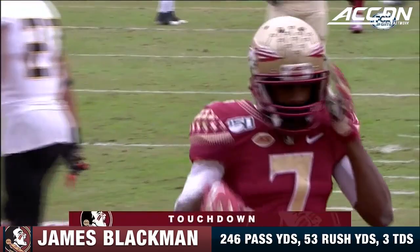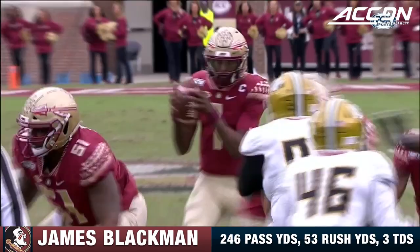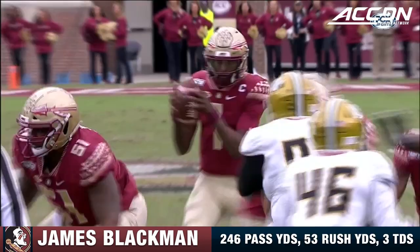On third and goal to the end zone — and a strike! From Blackman to Matthews! Touchdown FSU! From James Blackman — good to see him back out there, he was banged up earlier, good protection. Going up and making sure he locks in for the score!